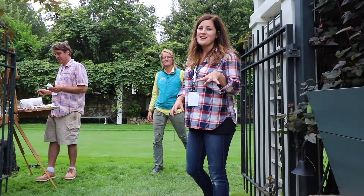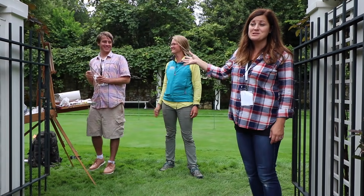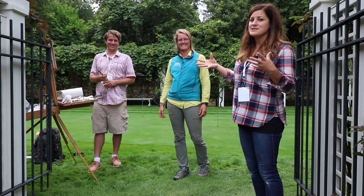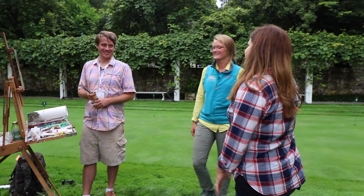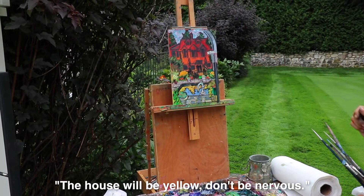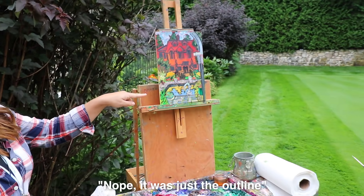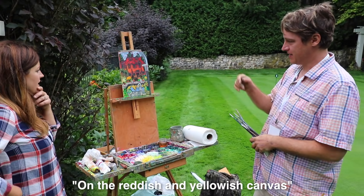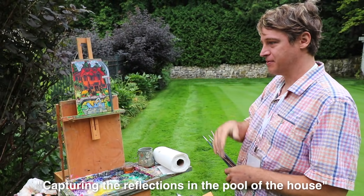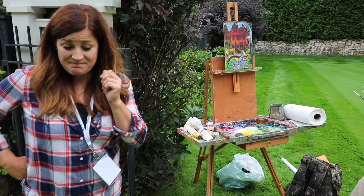During these garden tours, there are some really amazingly talented artists set up doing their work, which is so fun for the groups coming through and touring these gardens. They get to see these pieces of art coming together. This is Kevin - the house will be yellow. He's looking forward to capturing the reflections of the pool in the house when he gets to that part. It looks amazing.